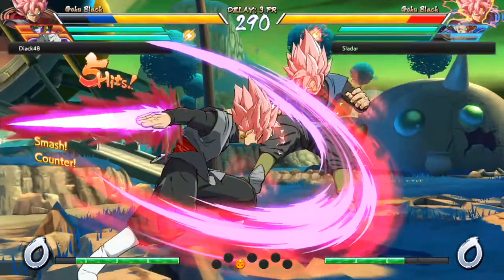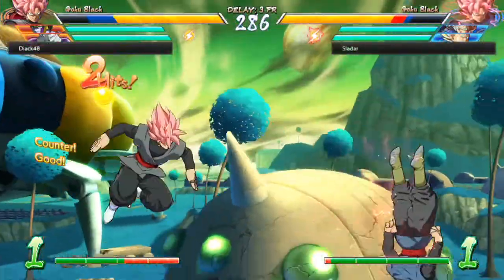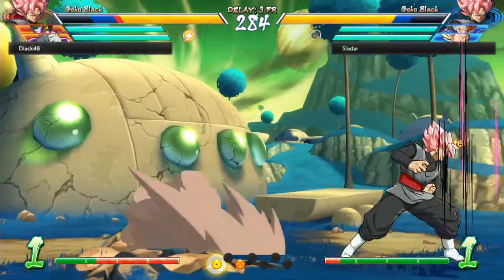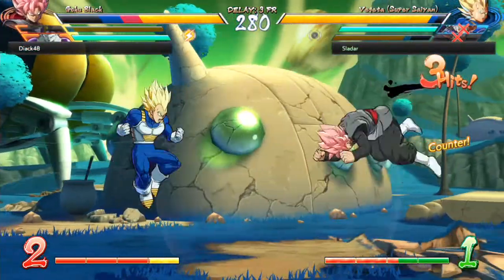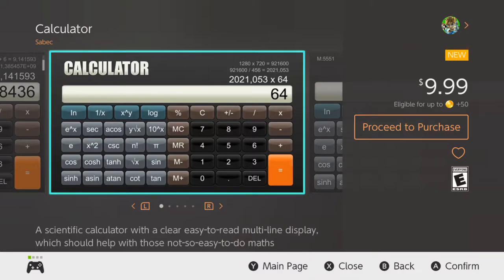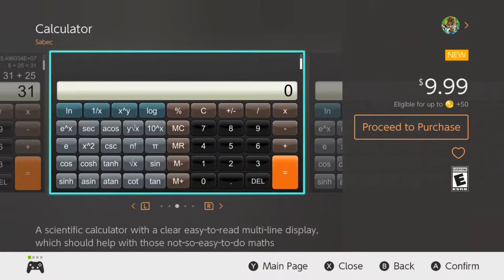So you may be thinking, a strange game? Maybe a shadow drop of some kind? And it kind of is a shadow drop, but not like something you'd be expecting. Calculator! Yes, the Nintendo Switch eShop has an app for a scientific calculator that sells for $9.99.